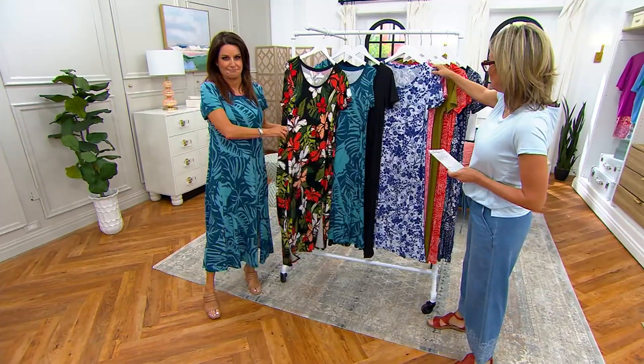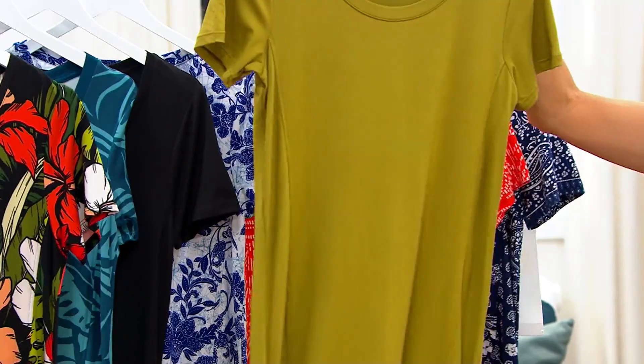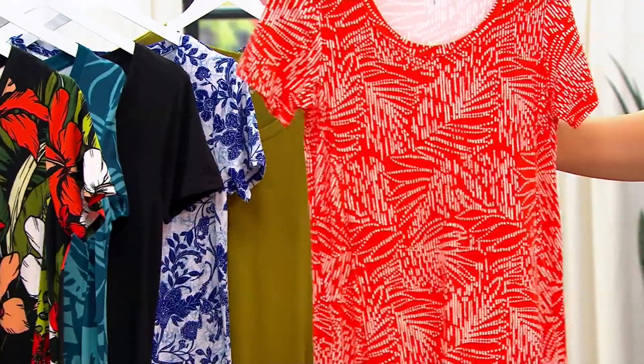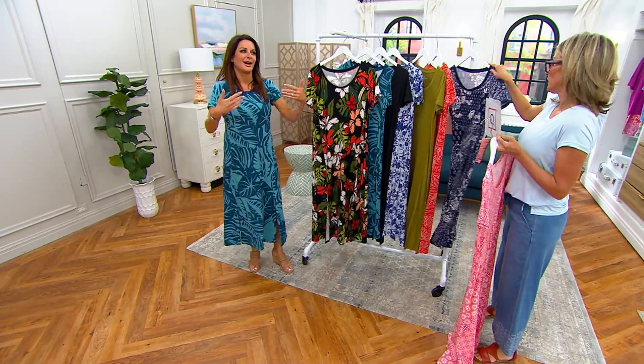Take a look at the prints: blue stamp floral — a new print for the season, gorgeous. Coral patchwork — also new and already popular. Deep moss — yes! Then very limited orange palm, and lastly navy patchwork. I'm going to slip one of these on.